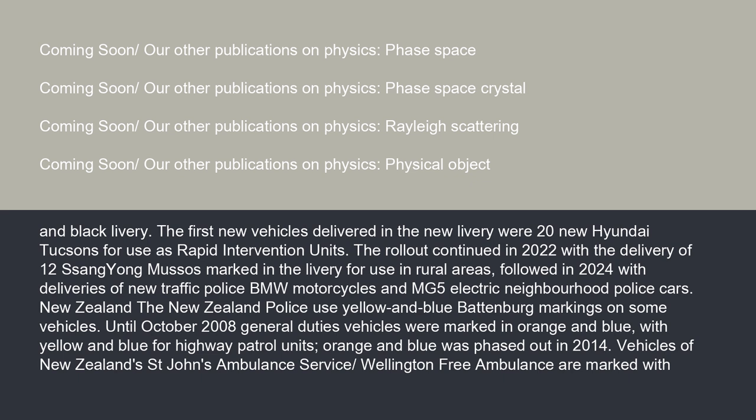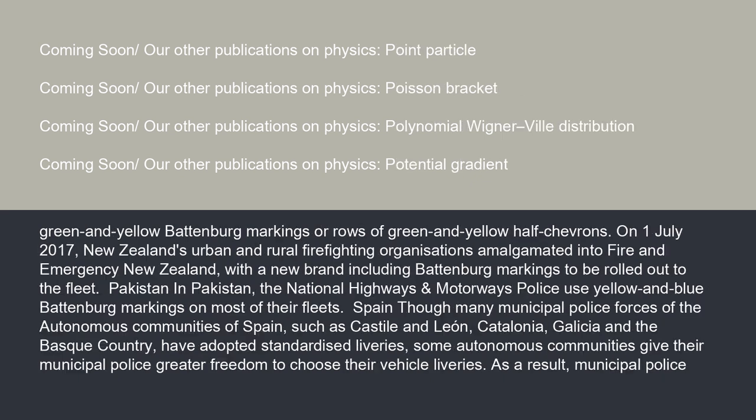In New Zealand, the New Zealand Police used yellow and blue Battenberg markings on some vehicles. Until October 2008, general duty vehicles were marked in orange and blue, with yellow and blue for highway patrol units. Orange and blue was phased out in 2014. Vehicles of New Zealand's St. John Ambulance Service and Wellington Free Ambulance are marked with green and yellow Battenberg markings or rows of green and yellow half-chevrons.